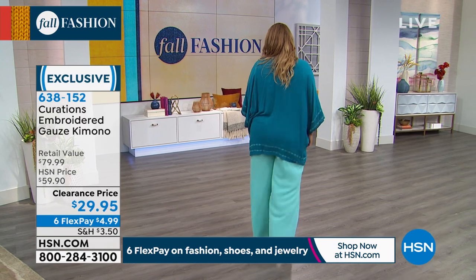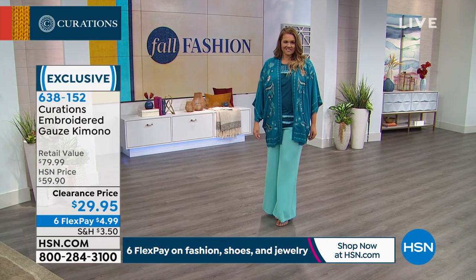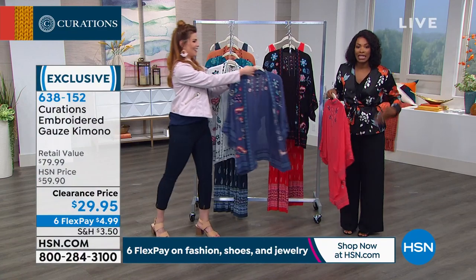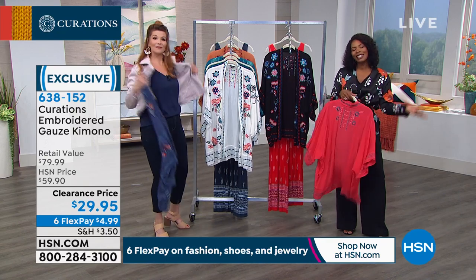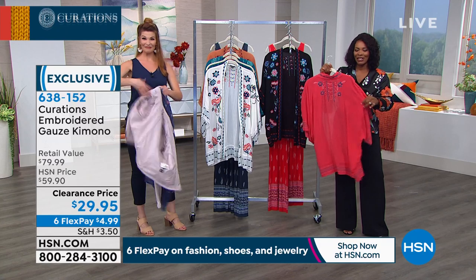It's just laid-back, it's effortless. This is the answer to: I'm running out the door, what am I going to wear? It doesn't matter what you have on underneath it — throw this on top and everyone's going to say wow, you just look so good. How do you always do it? And you'll say, I literally just threw this on as I was running out the door, because that's what it was designed for.